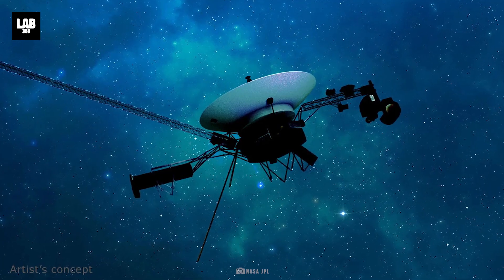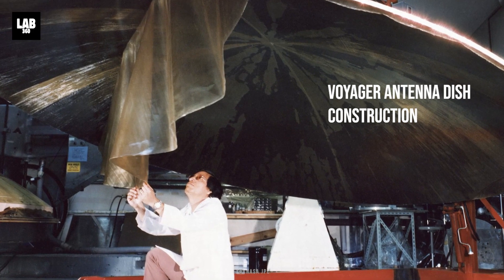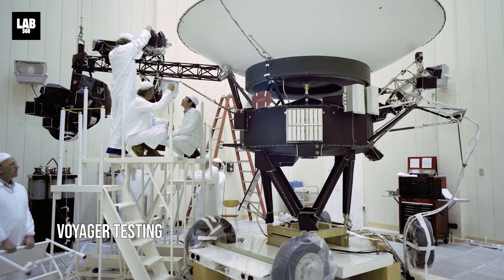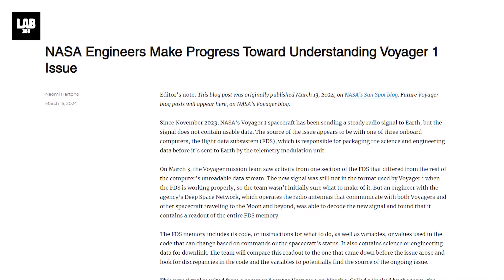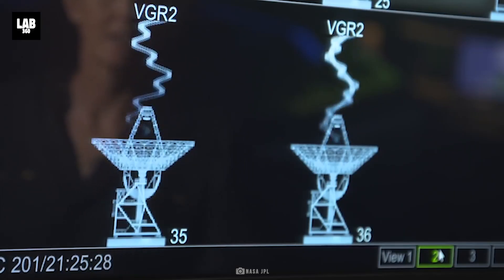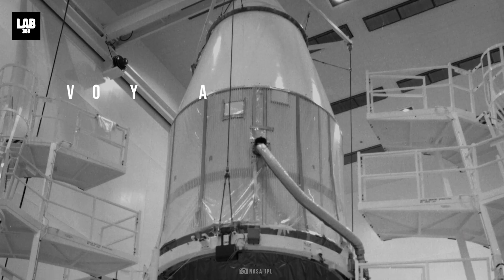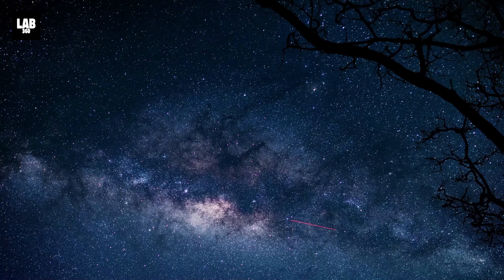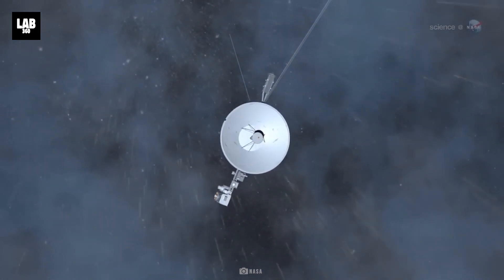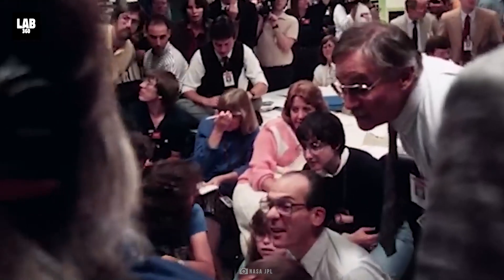Voyager 1 continues its journey even today. Although its camera was powered off in 1990, it continued to give data until as recently as November 2023 using its other instruments, after which it started sending unusable data. In a recent update on March 15, 2024, NASA announced some progress in trying to decode the data Voyager 1 was sending, though devising a possible solution will take time. From its vantage point billions of kilometers away, Voyager 1 depicts the best of humanity — its resilience, its ambition, its courageousness, and its ingenuity.